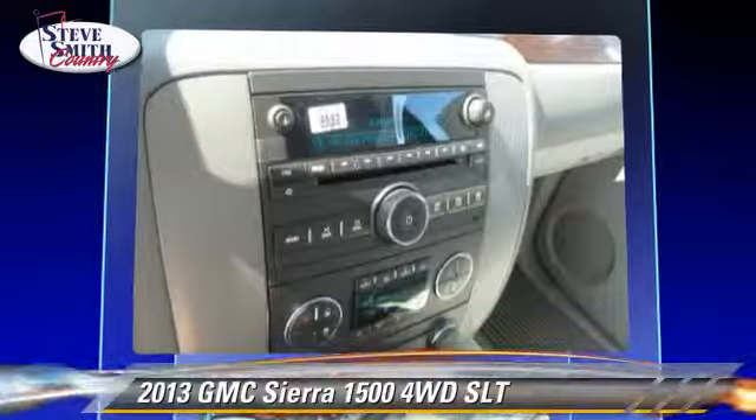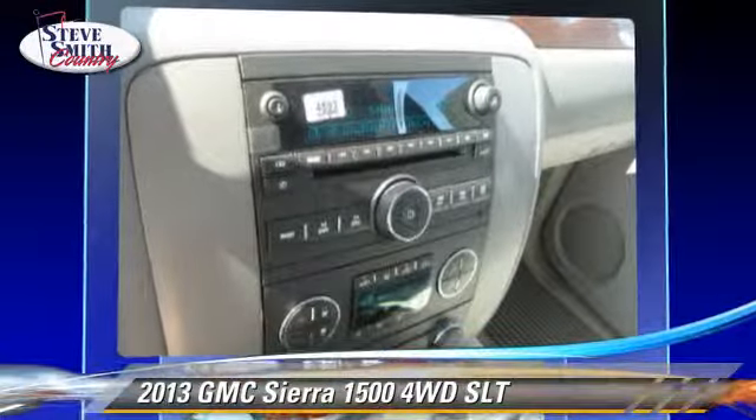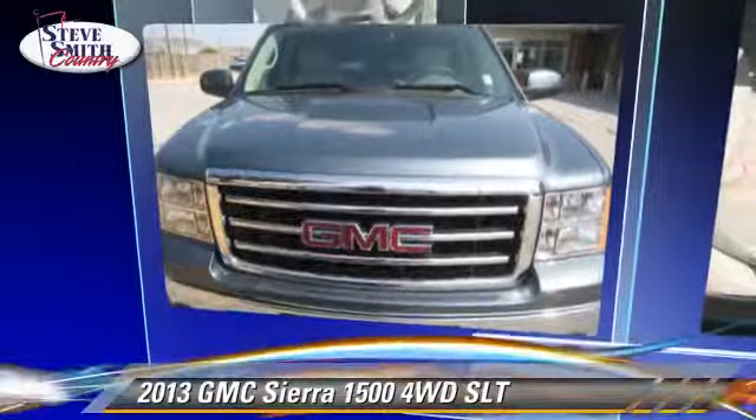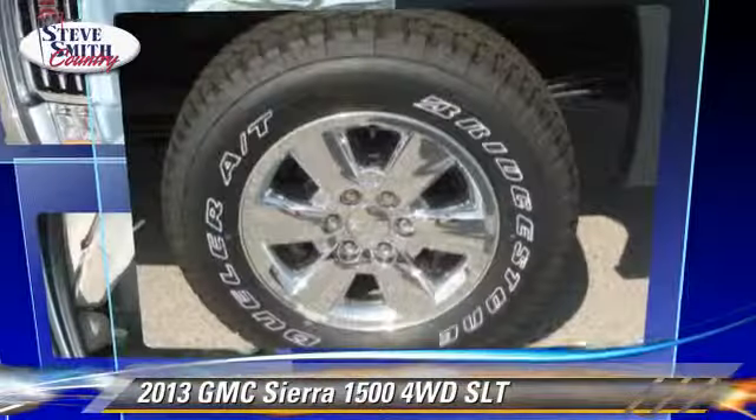Comfort and convenience features include heated seats, Bluetooth wireless, satellite radio, and navigation system. Give us a call to schedule your test drive today.